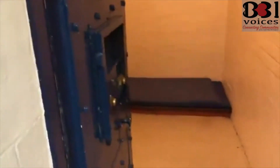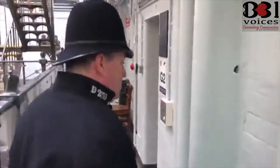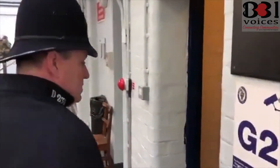We've got a good view of some of the cells that are in this area as well. It's a typical cell here with a very low bed — that's mainly because it's a drunk cell. We've got normal cells with normal beds about two foot off the ground for the normal prisoners.